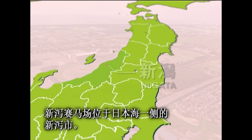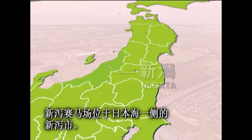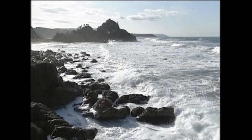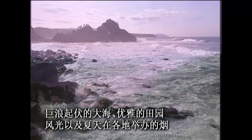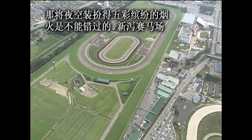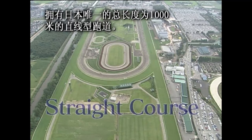Niigata City, facing the Japan Sea, is home to the Niigata Racecourse. This is a region of stormy seas, evocative rural landscapes, and summer fireworks festivals. Don't miss out on the brilliant fireworks that light up the night sky. The Niigata Racecourse is home to Japan's only 1,000-meter straight track — a great track to experience powerful high-speed racing up close.